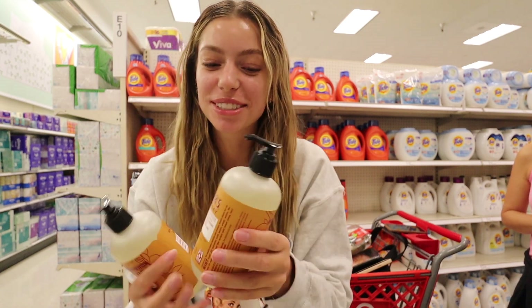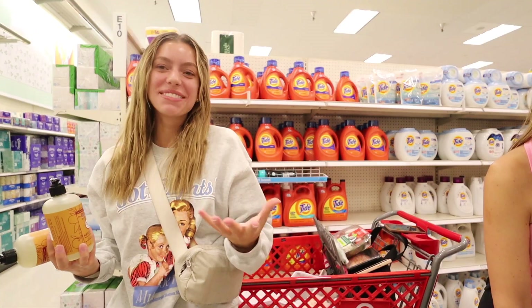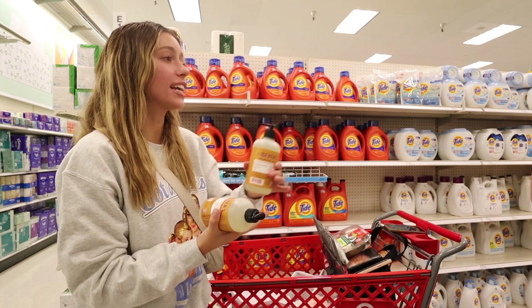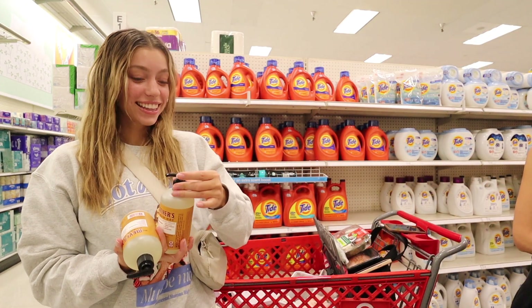Look what I just found — I'm so excited! It's highly fragrant. Apple cider scent — that is actually so good. I just smelled it and it literally smelled like you could eat it. So good!